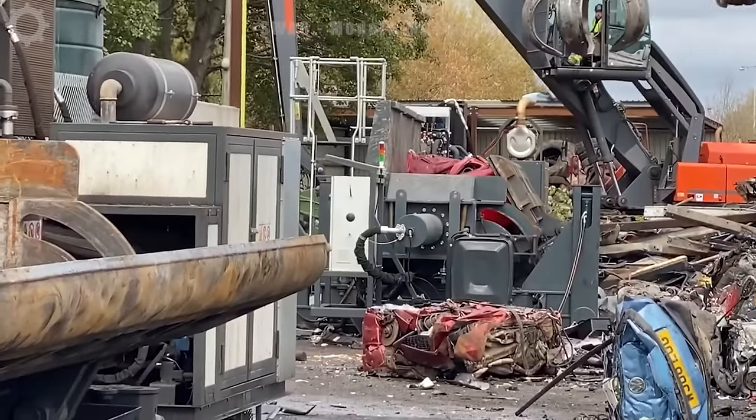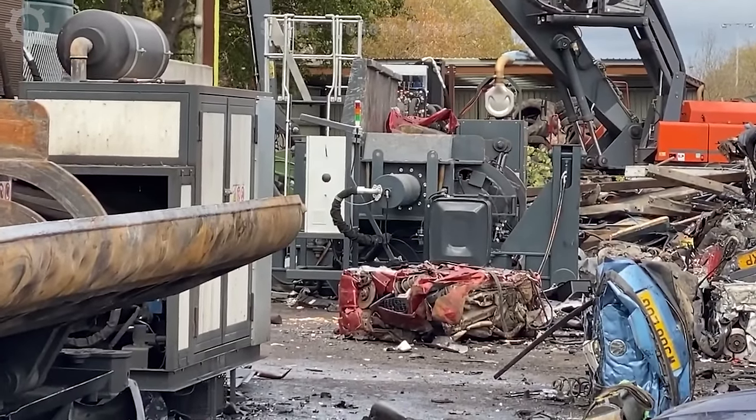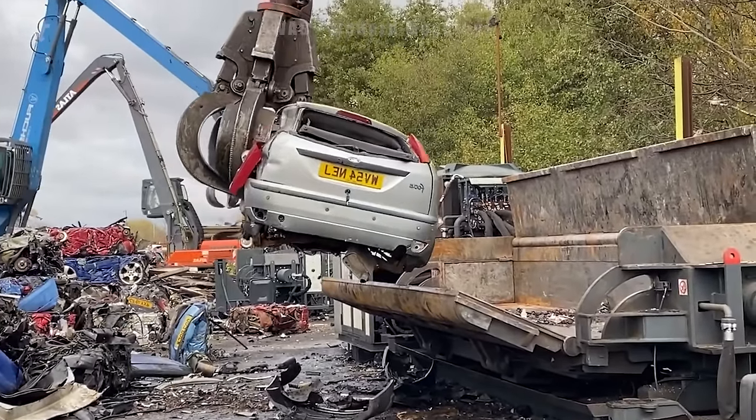Car destruction machines are a symbol of technological power. Every second they can process thousands of kilograms of damaged vehicles.